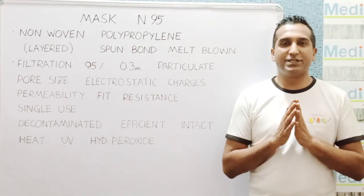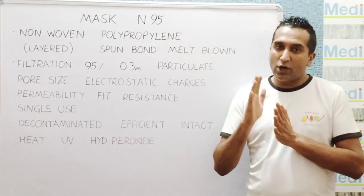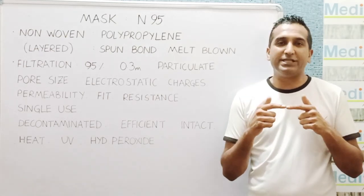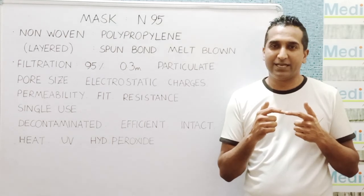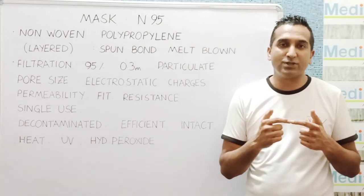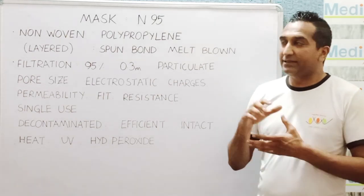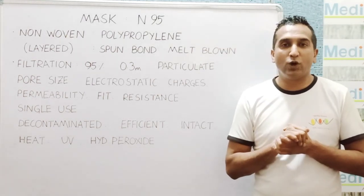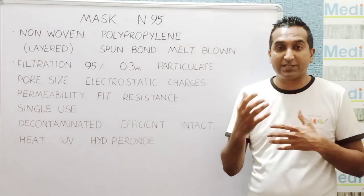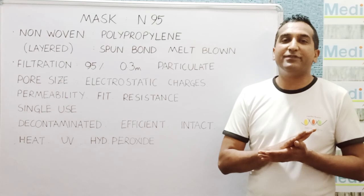N95 is a standard given by NIOSH — the National Institute of Occupational Safety and Health. It's a medical-grade device, and if you look at the authorizing agency, it's more about occupational health. It was made looking at occupational exposures and what a user has to use in those circumstances to prevent occupational diseases. It found a lot of application in controlling the spread of infectious diseases because of the standards which these masks meet.